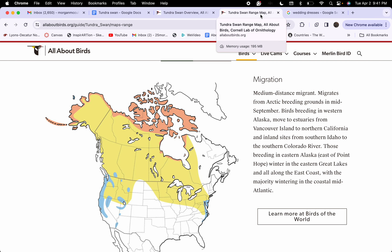They migrate from Arctic breeding grounds to Alaska. Then from Alaska, they move to wintering areas, from Vancouver Island to Northern California, and inland sites from Southern Idaho to the Southern Colorado River.